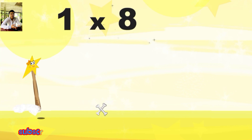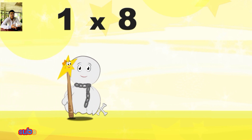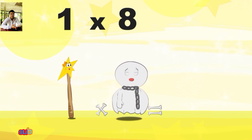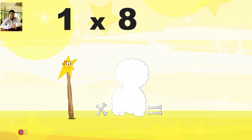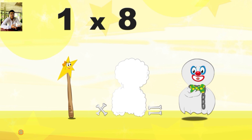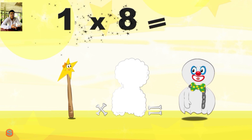What's the story of 1×8? Mrs Wonder Wand can't help playing tricks on her friends. When she comes across Mr Spooky Eight, she casts a spell and changes him into Spooky Eight clown. 1×8 is 8.